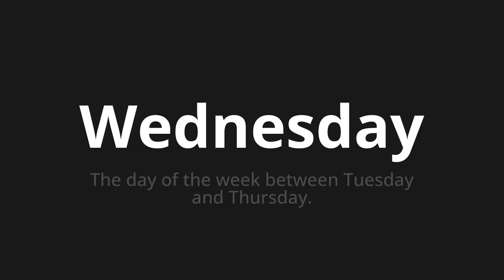Welcome to this pronunciation video. Today we will be focusing on a new word that you might find challenging or intriguing. So let's dive into today's word: Wednesday, which means the day of the week between Tuesday and Thursday.